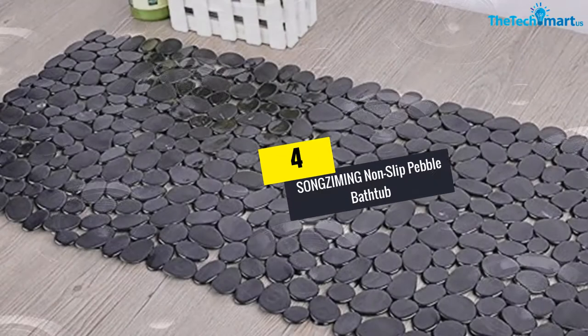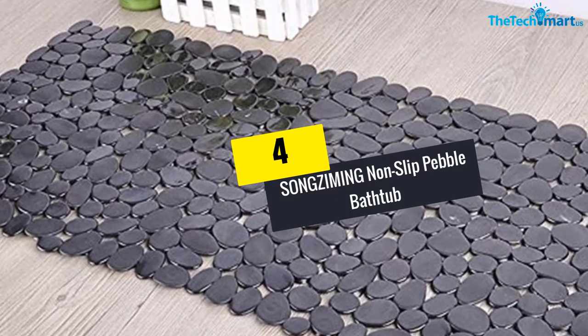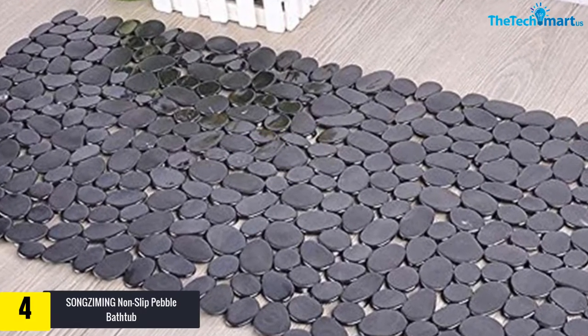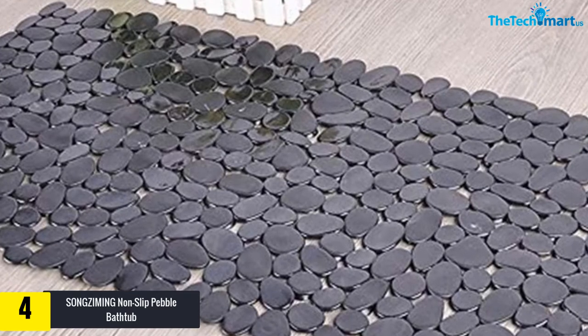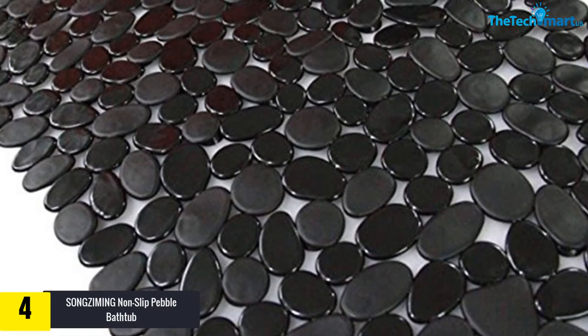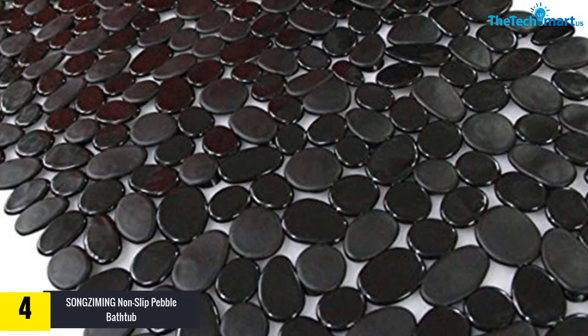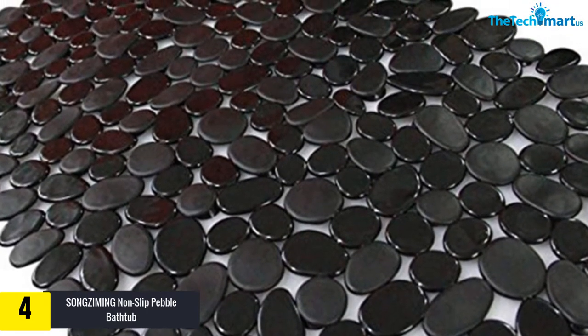Moving on, at number 4 we have the Songziming non-slip pebble bathtub mat. Have you ever thought of enjoying your bath time without the risk of exposing yourself to accidents? Songziming is here to make it come true. This bathtub mat works well by keeping you and your family members safe in the bathroom.